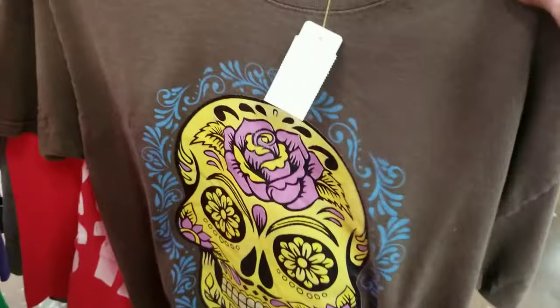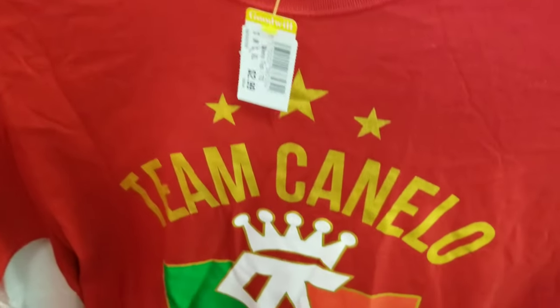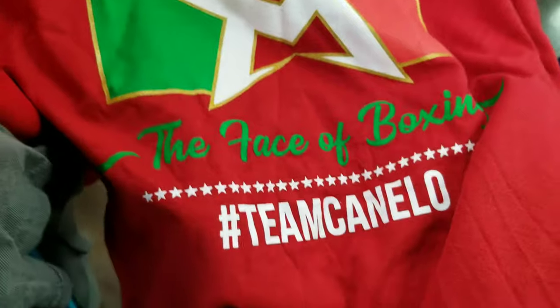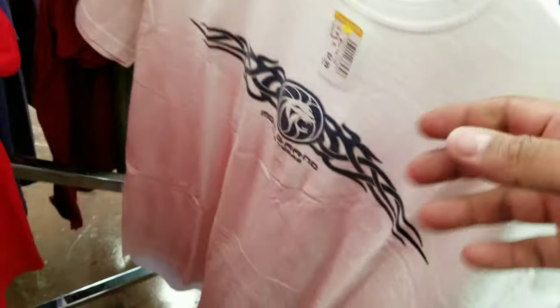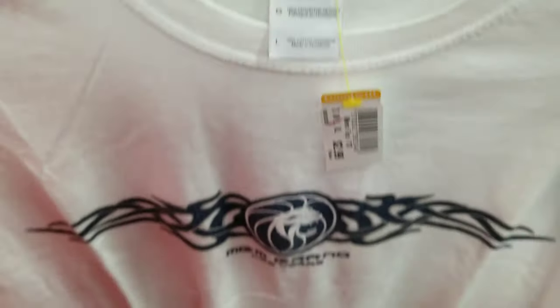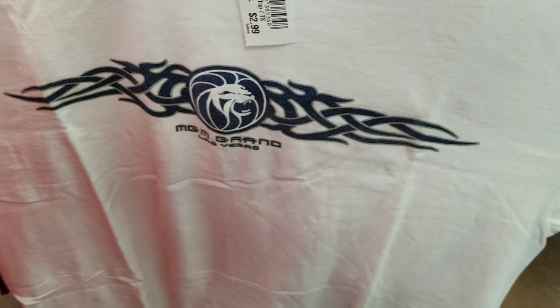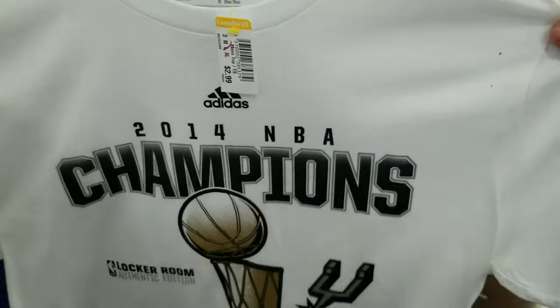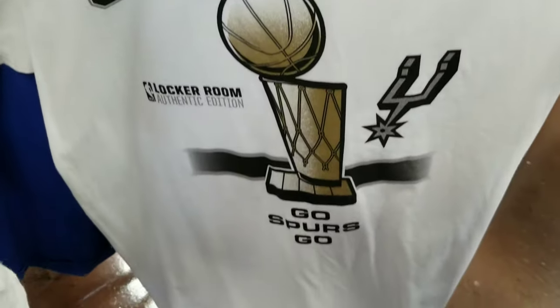It says Guadalajara Mexico on it. Got a jersey, size large — Team Canelo. It says The Face of Boxing, hashtag Team Canelo. I'm not even going to take that. Right behind that we got what looks like a gift shop tee — MGM Grand Las Vegas, just has that logo on the front, nothing crazy. This one right here — 2014 NBA Champion Spurs locker room edition. It looks clean except for one spot, but for three bucks I still cop it.